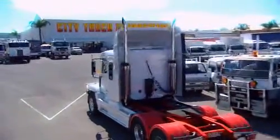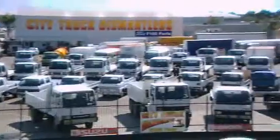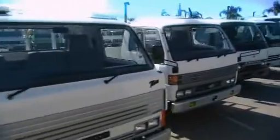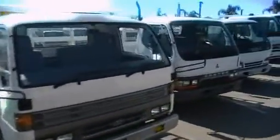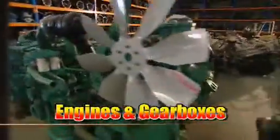Need something special for your truck? Whether you run a Volvo, Kenworth, or any type of truck, including F100 or Transit vans, City Truck Dismantlers are bound to have the part for you. Check out the huge range of parts and accessories to fully reconditioned engines and gearboxes.